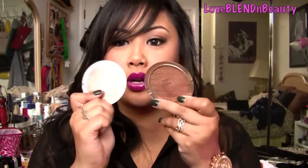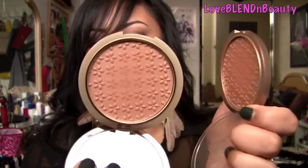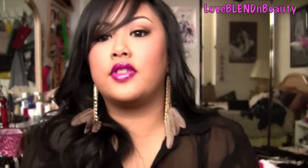My other two favorite bronzers are my Milani ones that I purchased during the 75% off sale. This one is the one in Light — it's a little bit more on the orangey tan side — and then the darker one is Medium. There's a little bit more red in the Medium and a little bit more orange in the Light. Medium is a great contour and Light is a great bronzer. These three are my absolute favorite bronzers at the moment.